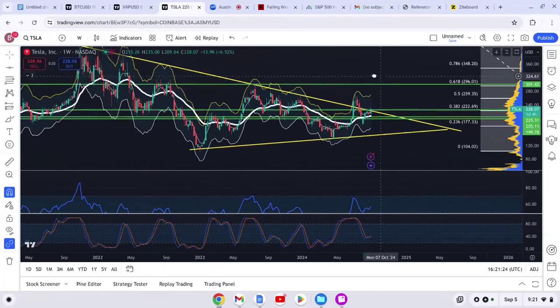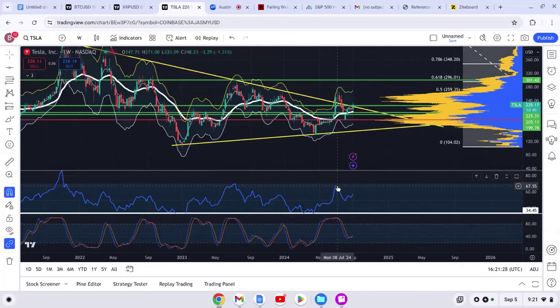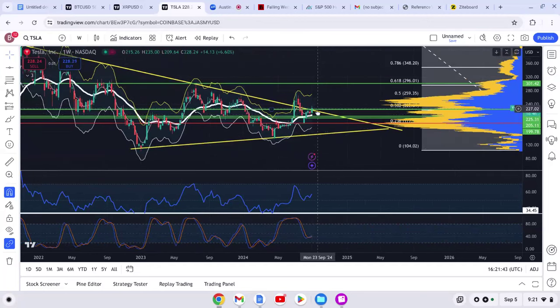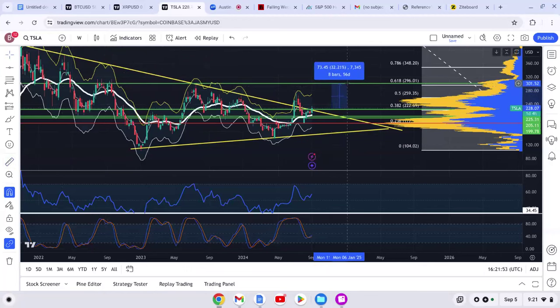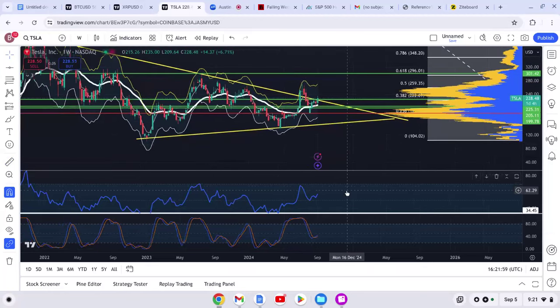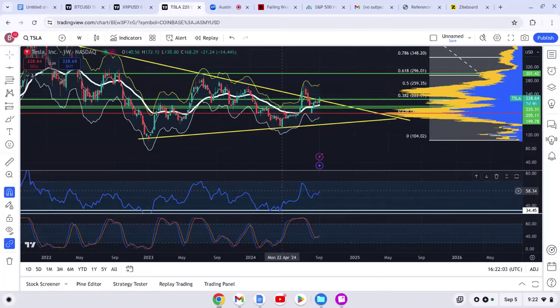Right now we haven't actually done anything yet — this was not negative divergence here because the RSI did make a lower high but the asset did not make a higher high. So what is Tesla going to do now? Trading above the 21 EMA on a weekly time frame, this thing is about to run. At $228 where we're at, all the way up to $300 would be about a 32% move higher from where we're at today.